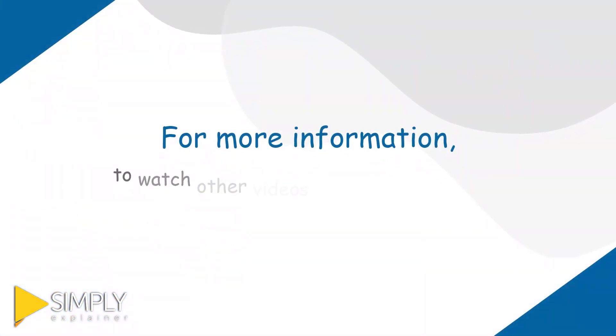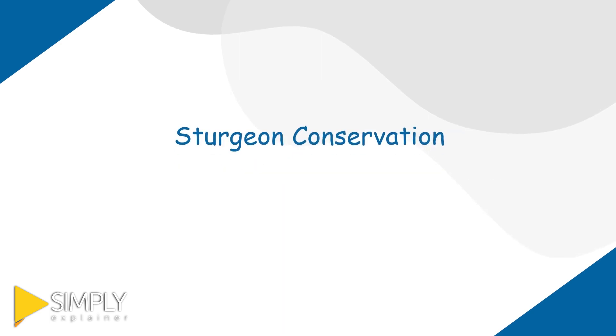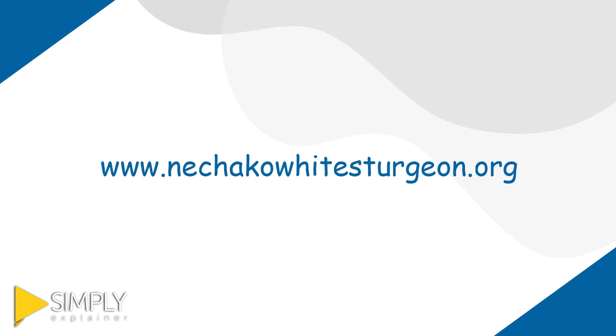For more information, to watch other videos, and learn more about sturgeon conservation and the Nechako River watershed, go to www.nechakowhitesturgeon.org and click on the education link.